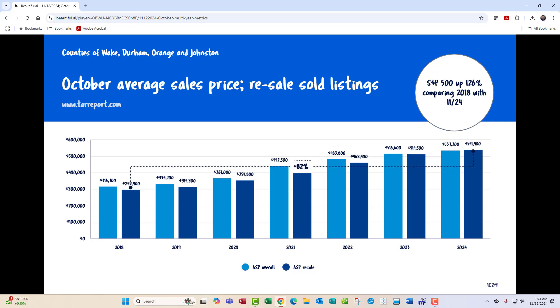Now we look at our October average sales price. Resale is the dark blue; the average sales price overall is the light blue. Going back from about $541,400 in October of 2024, if you go all the way back to October of 2018, that's an 82% increase. That is wealth creation. If you notice the bubble in the upper right-hand corner, the S&P 500 is up 126% comparing 2018 with November of 2024. So housing has been pretty good, but it certainly has not been as good as the stock market — but both of those are wealth-creating tools.